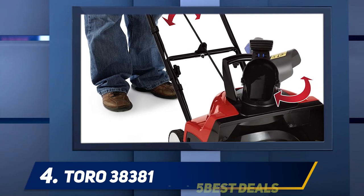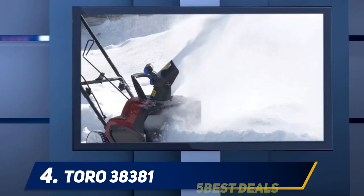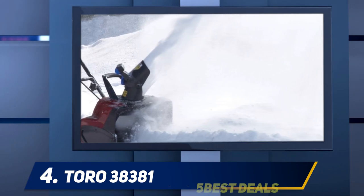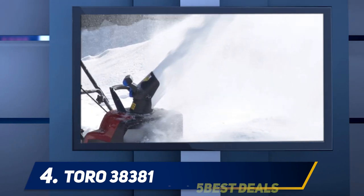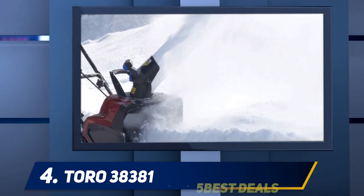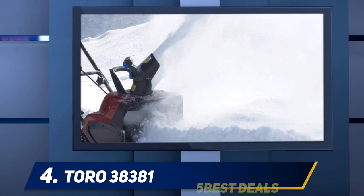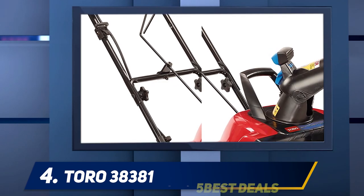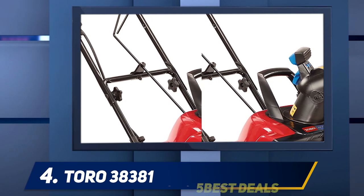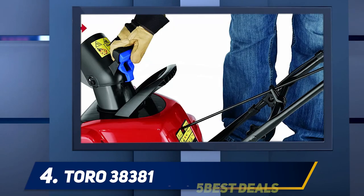If you are okay being tethered to an electric outlet by an extension cord, this is one of the best snowblowers for the price. The Toro 38381 has a powerful 15-amp engine that moves up to 700 pounds of snow per minute. The 12-inch clearing height is about the maximum you would find in electric snow throwers, with an 18-inch clearing width.